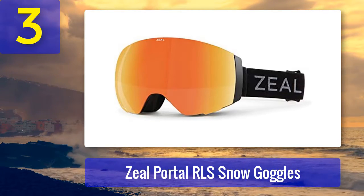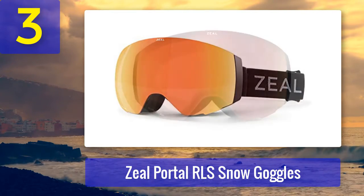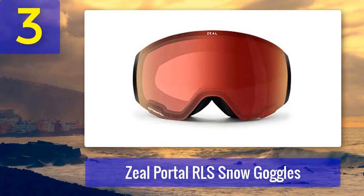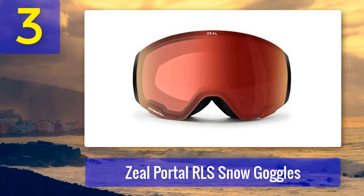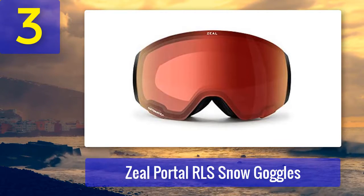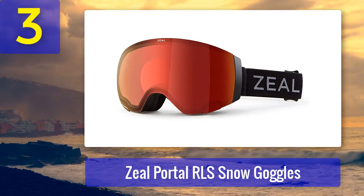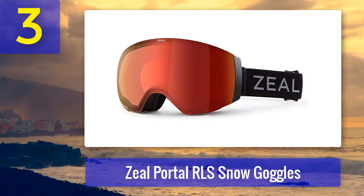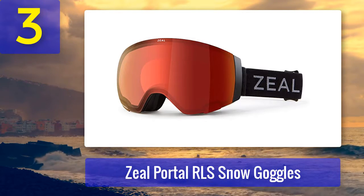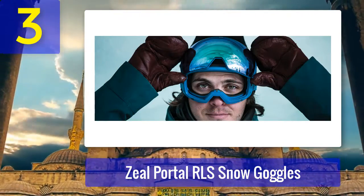Coming in at number three: Zeal Portal RLS snow goggles. If you thought there weren't goggles that provide a flawless peripheral vision undistorted by outside factors, the Portal RLS will prove you otherwise. They offer skiers a wide array of features, including a lens swap system called the Rail Lock System that uses dual vertical rails enabling lens changes via magnets. It also supplies lenses with an automatic plus RB color that adjusts tint from pale rose to darker rose depending on light conditions.